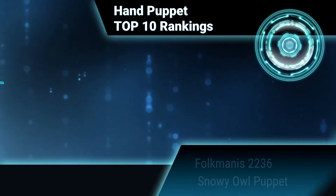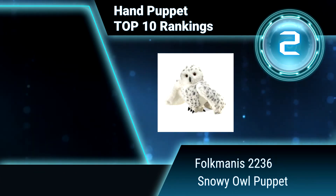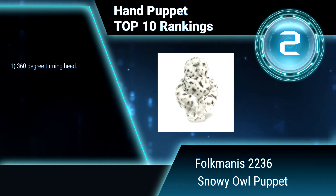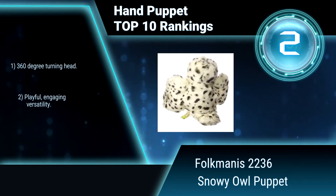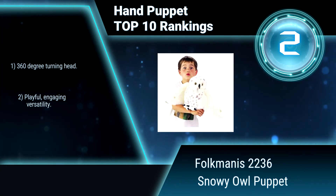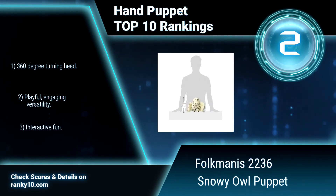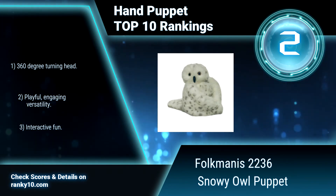Ranking number 2: Folkmanis 2236, Snowy Owl Puppet. This Snowy Owl Puppet has been a long-standing Folkmanis favorite for kids and parents for almost 30 years. It's recently been gaining popularity with fantasy play fans, and was featured in a small role in the film Boyhood. Features a 360-degree turning head, playful and engaging versatility, and interactive fun.